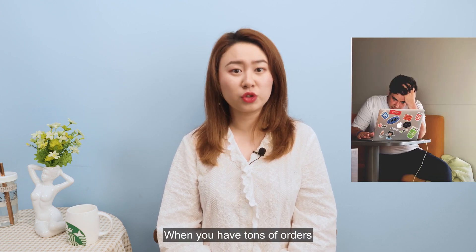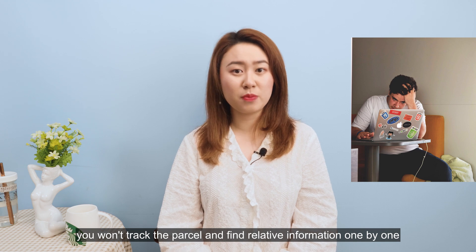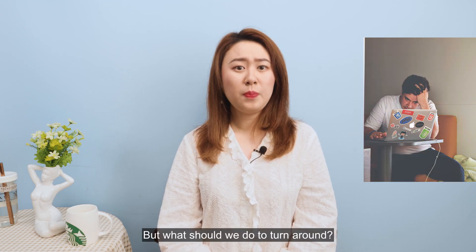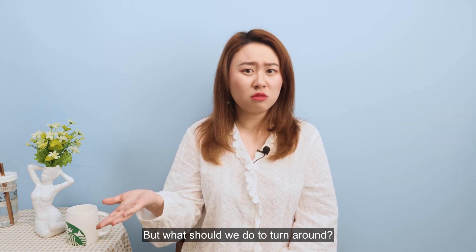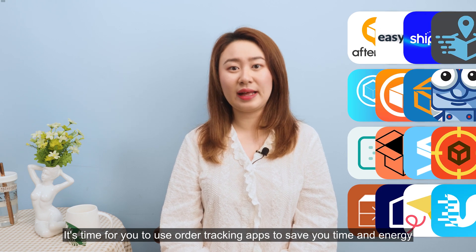When you have tons of orders, you will have to track each parcel and find the relative information one by one, then get back to your customers. It's time for you to use order tracking apps to save your time and energy.